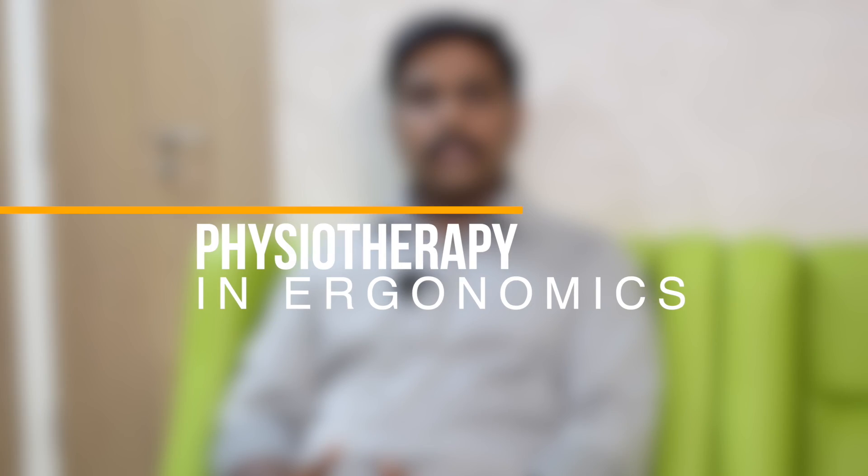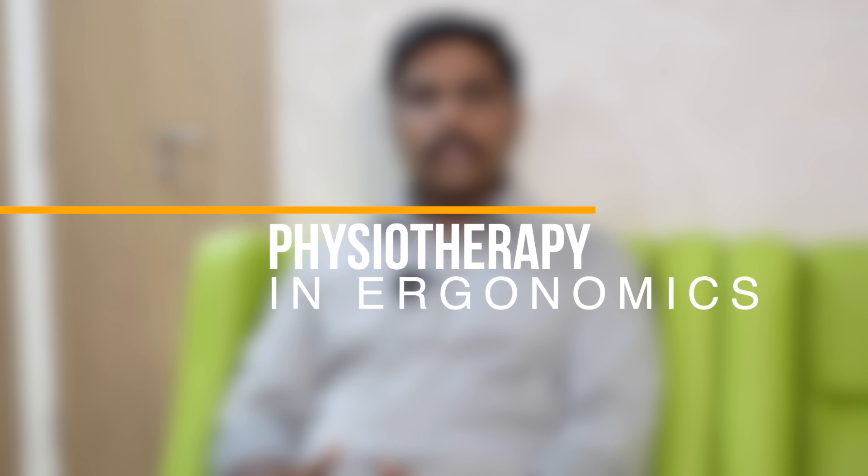Hi, I'm David. I'm a physiotherapist working with VS hospitals. Today we are going to discuss the role of physiotherapy in ergonomics.